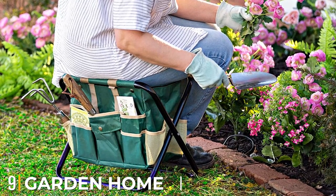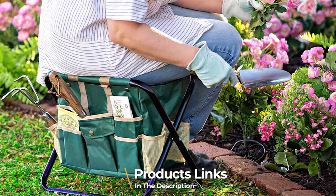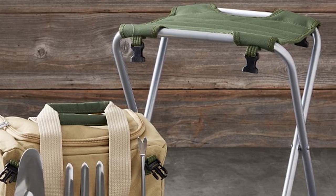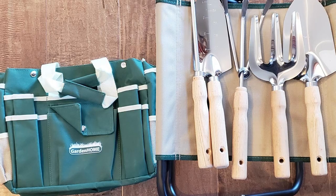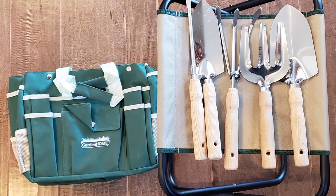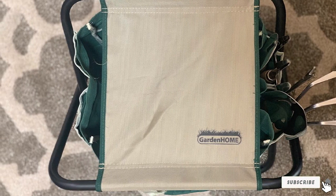Next at number 9 we have the Garden Home Garden Tool Set. Garden Home has created a set that is perfect for gardeners, coming with 7 different garden tools to help make gardening tasks easier — everything from weeding forks to trowels and more. The sturdy steel frame and breathable polyester canvas of this folding stool provide comfort while reducing fatigue, and it's lightweight enough to carry around easily. This all-in-one set comes with a handy storage bag so you'll always know where your tools are, and the removable polyester storage bag is easy to wash — just throw it in the washer.